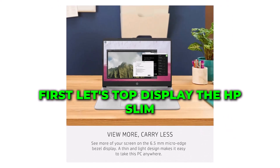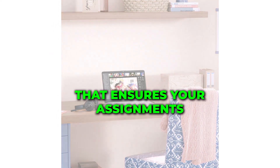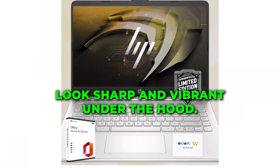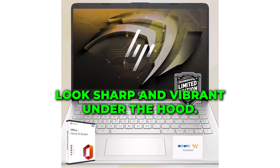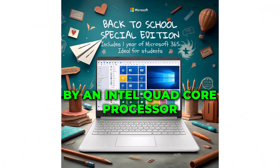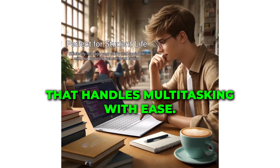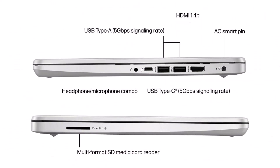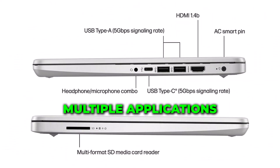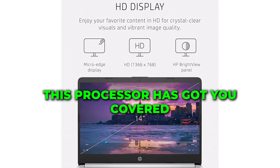First, let's talk display. The HP Slim 14 features a stunning 14-inch HD display that ensures your assignments, presentations, and videos look sharp and vibrant. Under the hood, this powerhouse is driven by an Intel quad-core processor, offering lightning-fast performance that handles multitasking with ease. Whether you're running multiple applications or streaming content, this processor has got you covered.